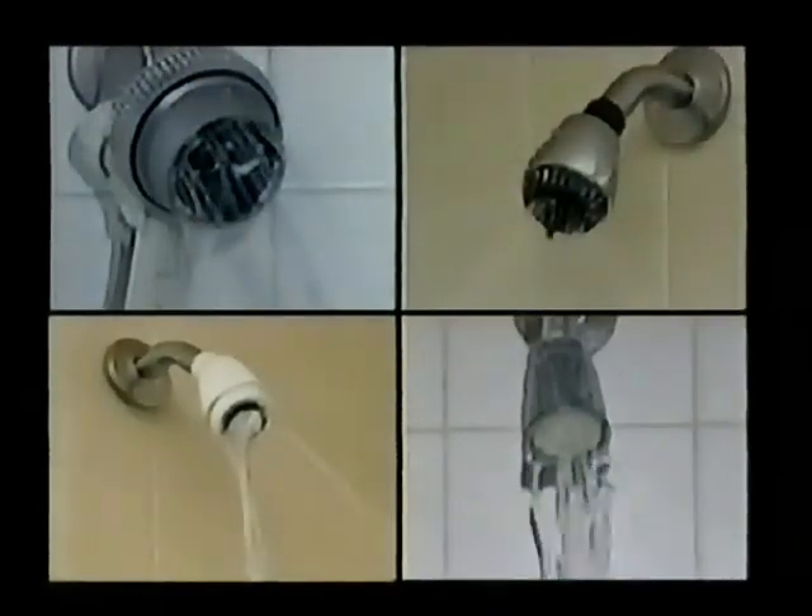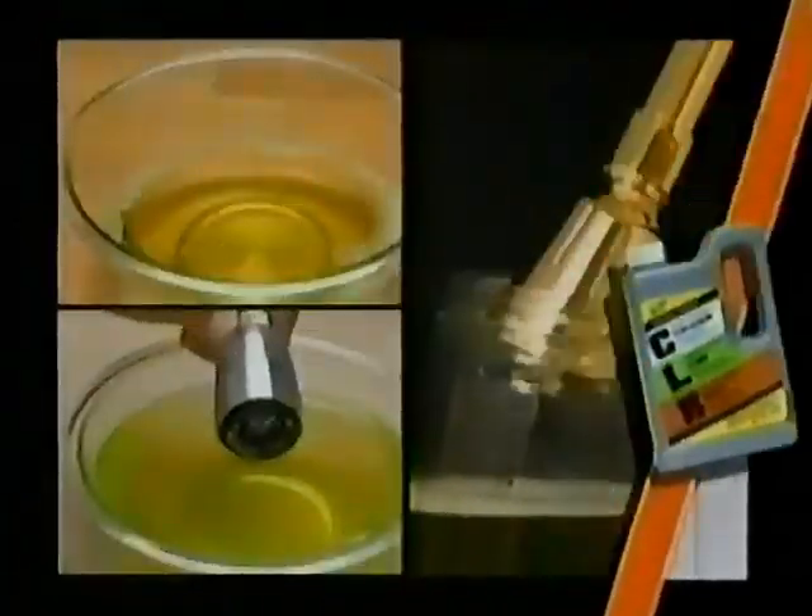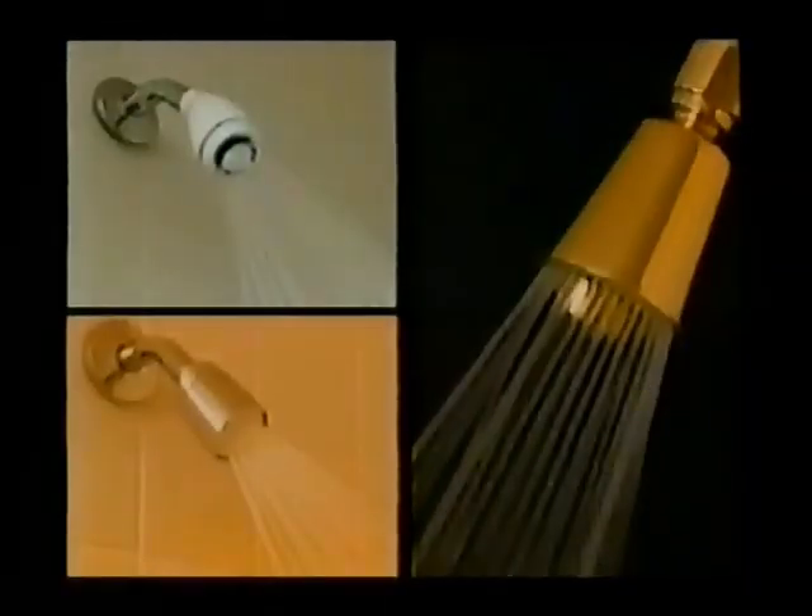These calcium and lime deposits cause your shower heads to spray in all directions. But just dip your clogged shower head in CLR and instantly it works like new.